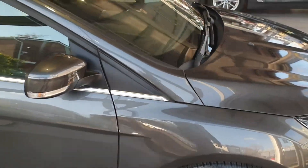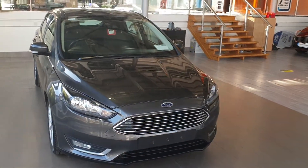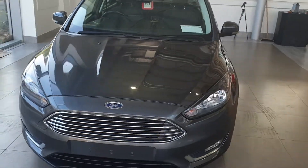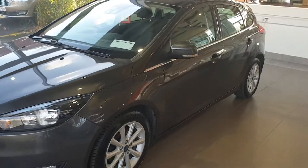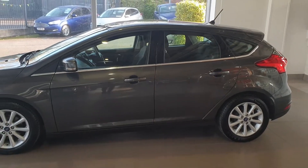Finance is available on this car over 3, 4, and 5 years from 6.9%. Minimum deposit on a car like this would be 3,000 euros — if you did have a trade-in, that will be able to work towards that 3,000 euros if you wanted. If you wanted to apply for finance, that can be done online or over the phone through ourselves, and we would have you approved within one full working day.